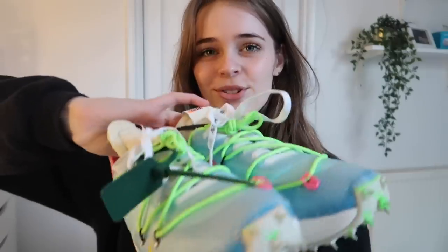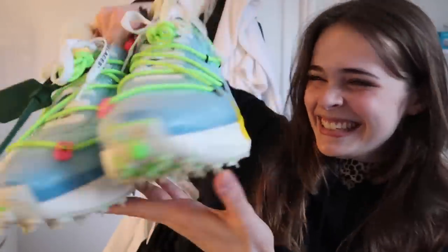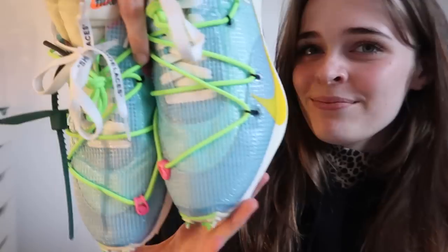So the first thing in the £250 box is these Off-White Vapor Streets — very jazzy. These are worth about £140, so that's quite a big chunk of the box already in value. I like the new design with the laces — a very unique pair of shoes.